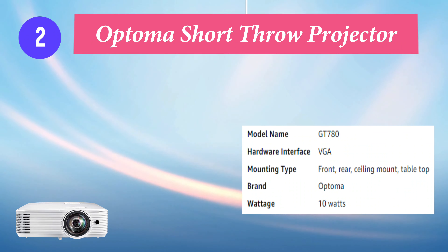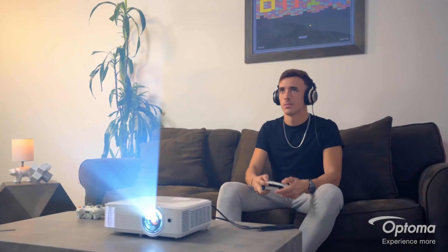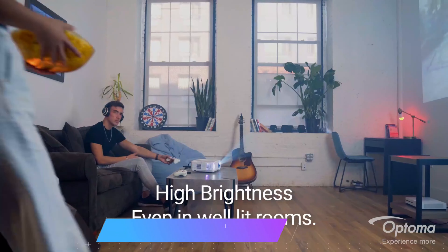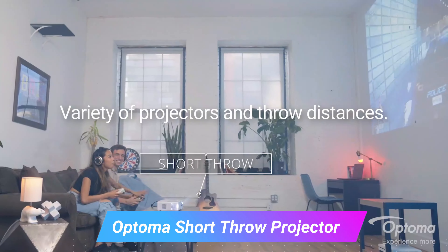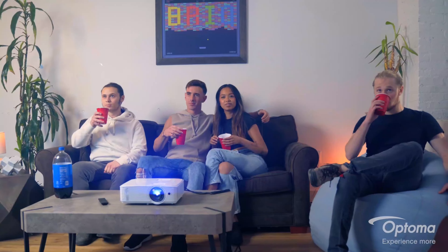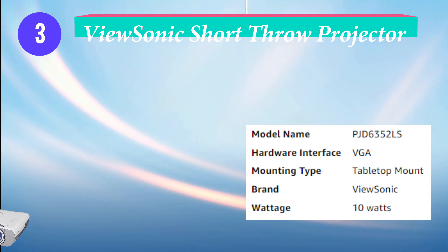Number 2: Optoma Short Throw Projector. Experience incredible picture quality with large, vibrant 720p HD-ready images with 1080p input and a 25,000:1 contrast ratio. Short throw projection allows a large 120-inch image projected from just 4 to 5 feet away, allowing placement closer to the screen — ideal for smaller spaces and easier installation.